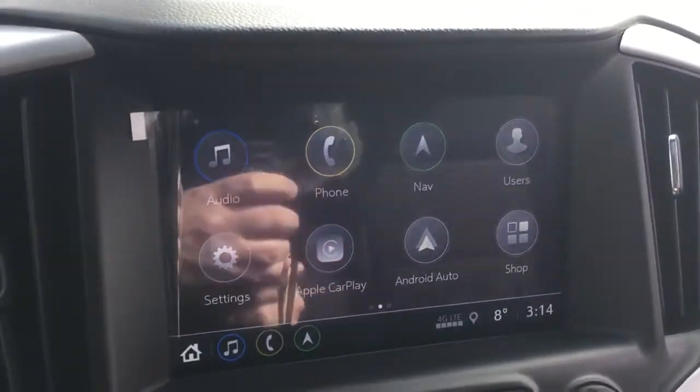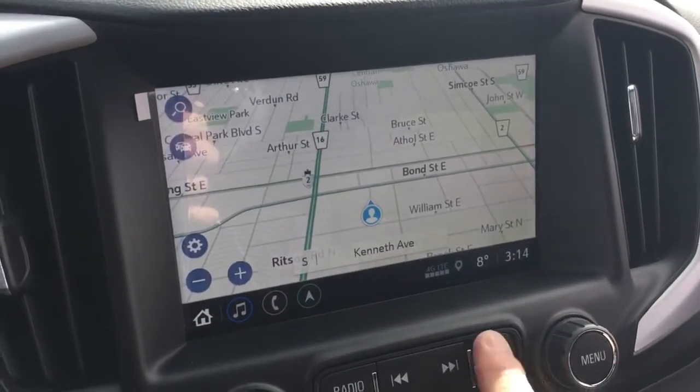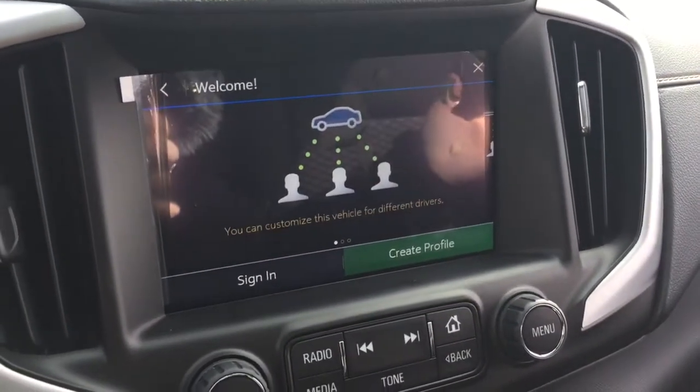The IntelliLink system is a full-color touch display with AM, FM, Sirius XM satellite radio, time and temperature display. You've got onboard navigation to take you where you need to go. Different user profiles are available — if you're an Apple CarPlay person and someone else who drives the vehicle is an Android Auto user, no problem at all.